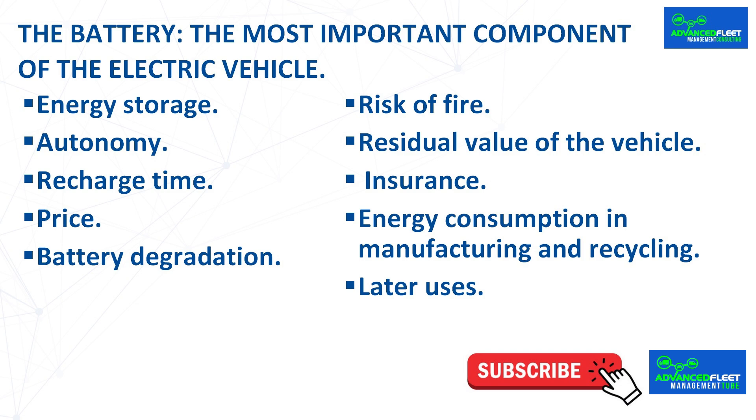In both cases, repairing or replacing the battery is very expensive. It may happen that repairing or replacing the battery costs more than the value of the vehicle at that time, making it not cost-effective. Battery degradation results in the vehicle not having the necessary autonomy to provide the service, meaning either the battery must be changed or a new vehicle purchased.